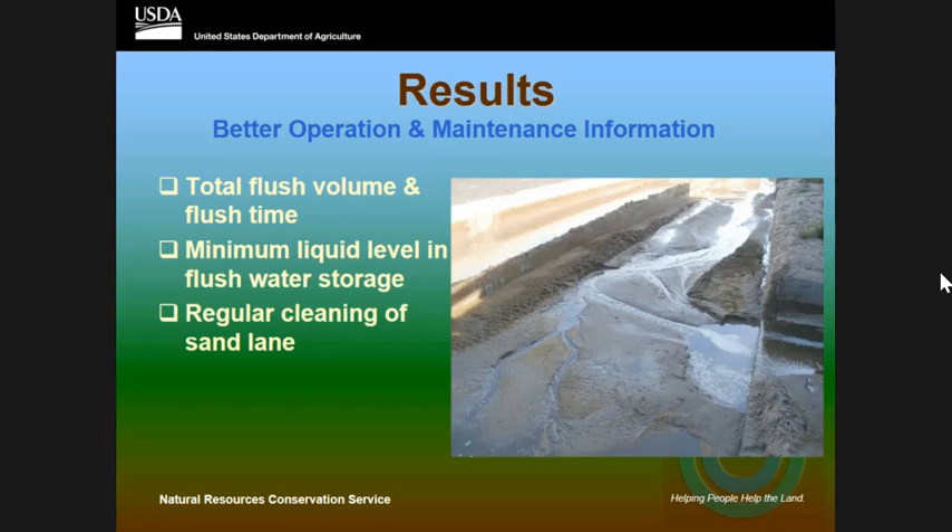Another critical item was the liquid level of the earthen waste storage. One producer was emptying his earthen storages completely — these were the storages being used for flush water. When he emptied them out, he had a very low liquid volume, very high solids — dirty water — still being used for the flush system. He was never told that. For another month or two, he had dirty water continually flushing because he didn't want to use all his well water. We need to give them a minimum volume in the O&M — say, on your staff gauge, that three-foot limit is as far as you go.